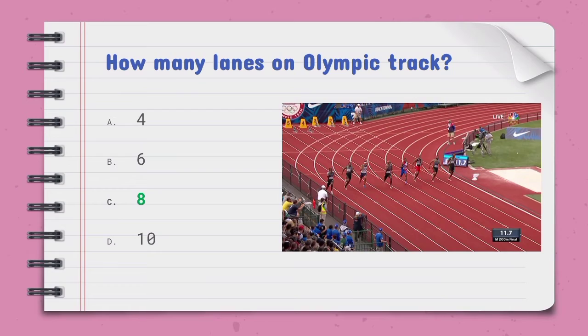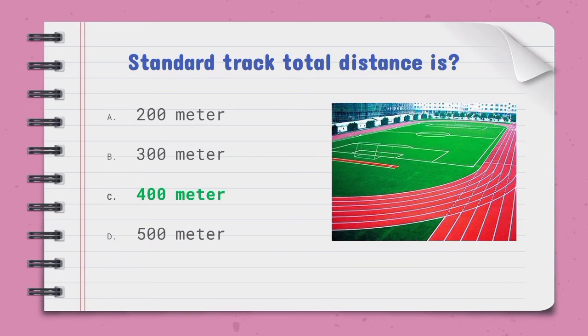How many lanes are on an Olympic track — the right option is C, 8 lanes. The standard track total distance is — the right option is C, 400 meters.